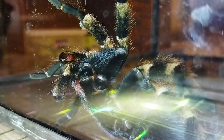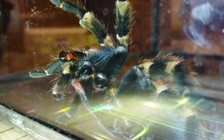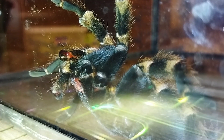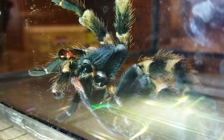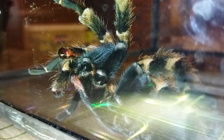Договорился с разводчиком пауков из магазина Spiders House из Одессы Владимиром о том, что поменяю этого самца на самку паука того же вида. Он предлагал взамен несколько пауков, но я решил не жадничать, поскольку места в квартире катастрофически не хватает. Поэтому решил взять молодую самку, условно говоря подростка, и уже растить ее.